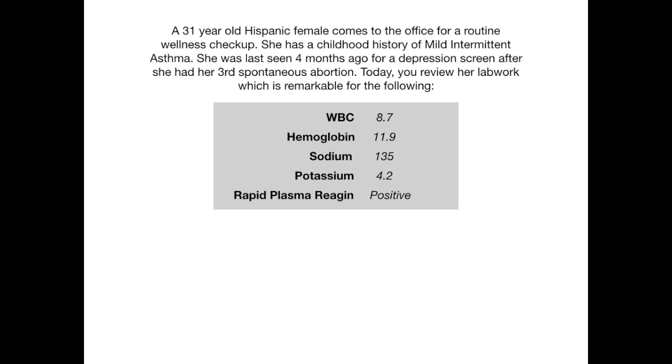Pause the video if you want to review the vignette and review the labs that are given to you. The way I'm going to write this question is actually a three-part question — ladies and gentlemen, you get three questions today for the price of one.